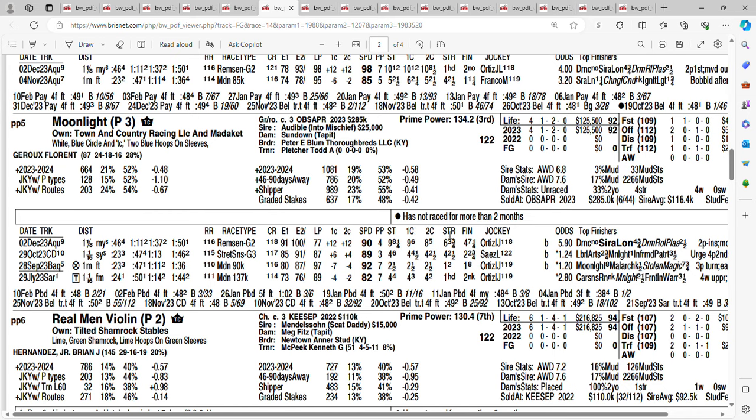The five horse is Moonlight at 12-to-one, trained by Todd Pletcher. Todd Pletcher has won this race three times. Broke his maiden at Aqueduct in a race that was scheduled for turf but switched to dirt — won that race by 8, then finished 2nd next time out in the Street Sense Stakes. Last race was the Remsen, where he finished 4th. Laurent Charouze is aboard. Getting 12-to-one on the five horse, Moonlight.